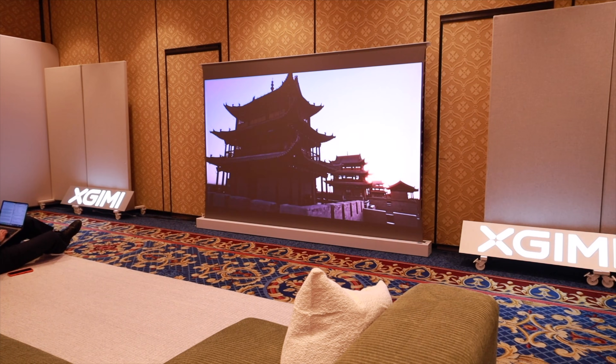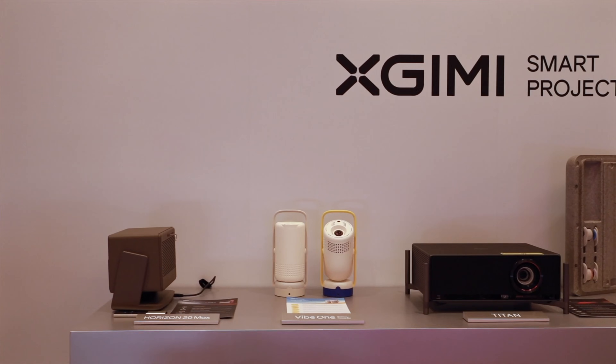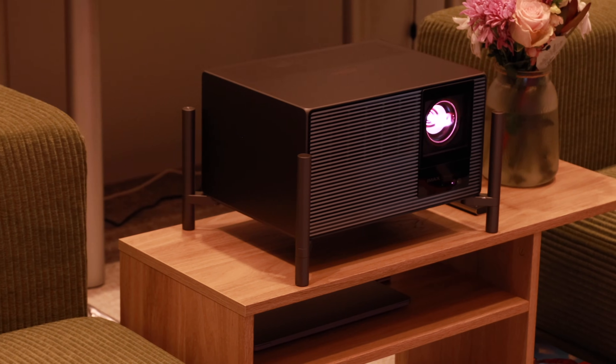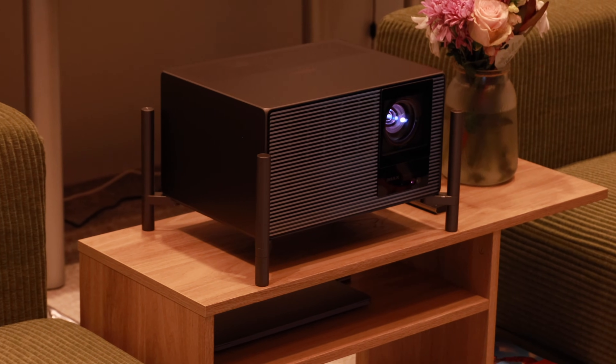I just wrapped up some time over at the XGIMI booth. You guys probably know XGIMI for their pro-level projectors, and we're definitely going to talk about a beast of a new projector they have here at the show. But the biggest surprise actually came from something that you wear.